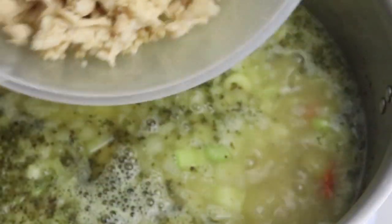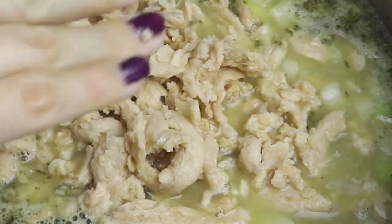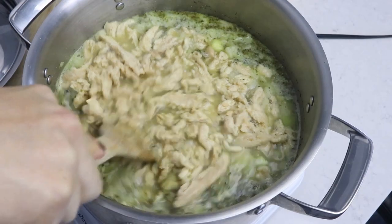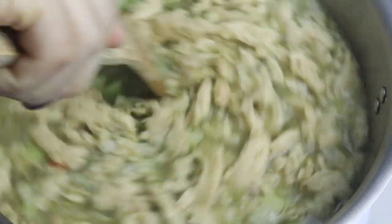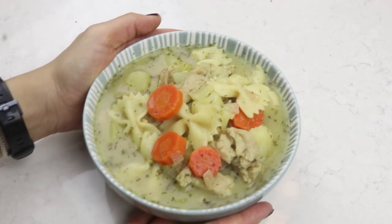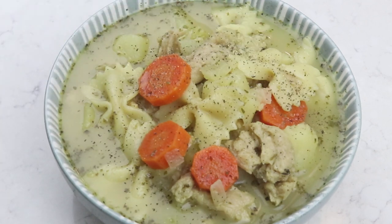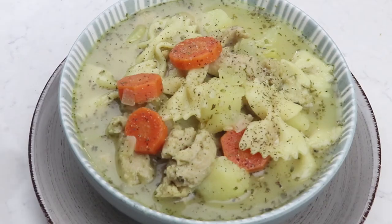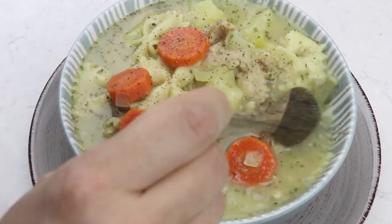Those soy curls — which are basically dehydrated pieces of soy meat — are now rehydrated. Drain them and add them into the pot. I'll leave links below on where to get soy curls, but if you don't have them, I'd recommend adding one or two cans of drained and rinsed chickpeas instead. Let this cook on medium-low heat for about 20 minutes or until the potatoes and pasta are completely cooked. Give it a taste at the end and add salt and pepper as needed.